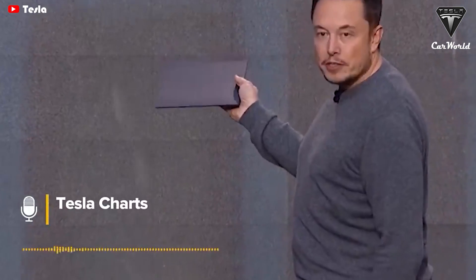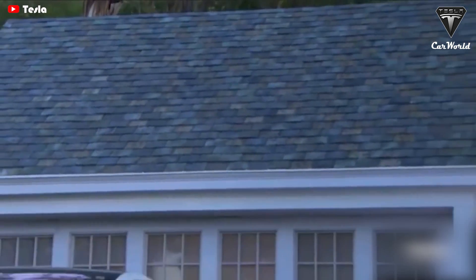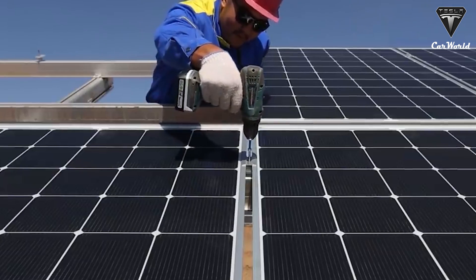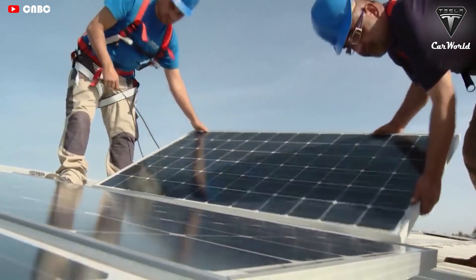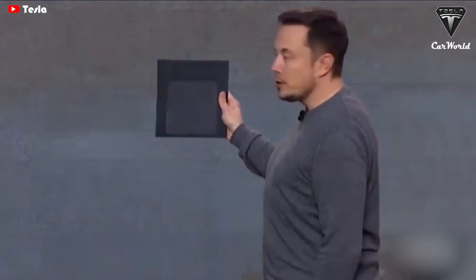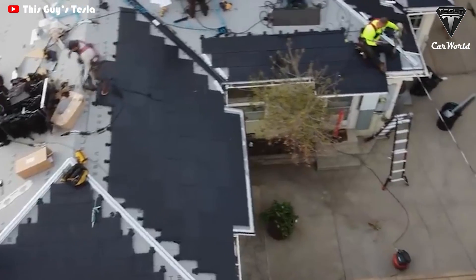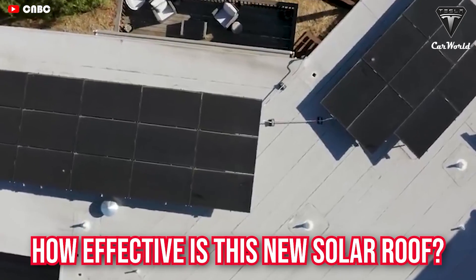We're trying to make the retrofit panels look real nice. The new product we're coming out with is for a roof where you're either building a house or going to replace your roof anyway. Several people who looked at the Tesla solar roof concluded that it was still not financially worthwhile. However, Tesla received version 3.5 and has dropped the price by thousands of dollars. So how effective is this new solar roof?